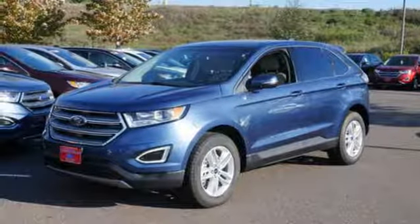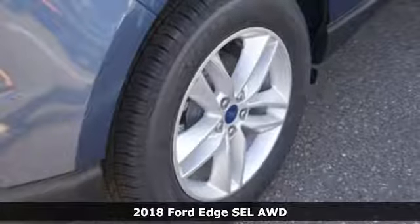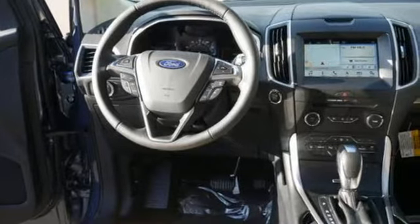It's a new 2018 Ford Edge. Aggressively styled and easily maneuvered, this spacious crossover was built for fun. It's equipped for all your driving needs and wants.